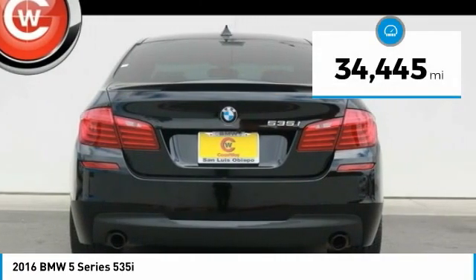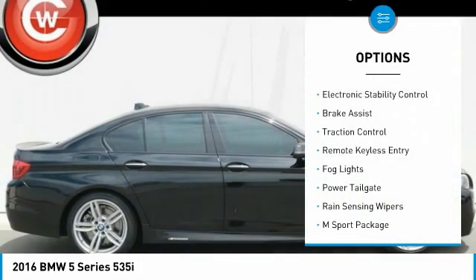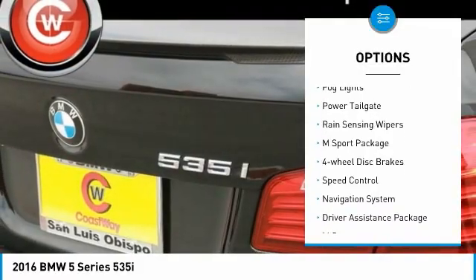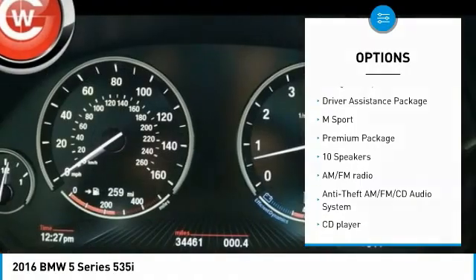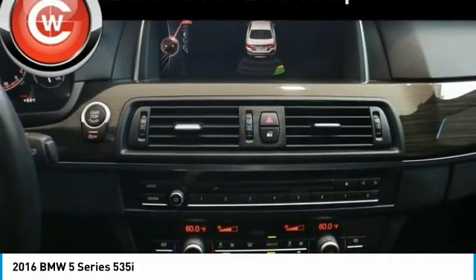This vehicle has less than 35,000 miles. Here are some of this vehicle's great options: Electronic Stability Control, Brake Assist, Traction Control, Remote Keyless Entry, Fog Lights, Power Tailgate, Rain Sensing Wipers, M Sport Package, 4-Wheel Disc Brakes, and Speed Control.